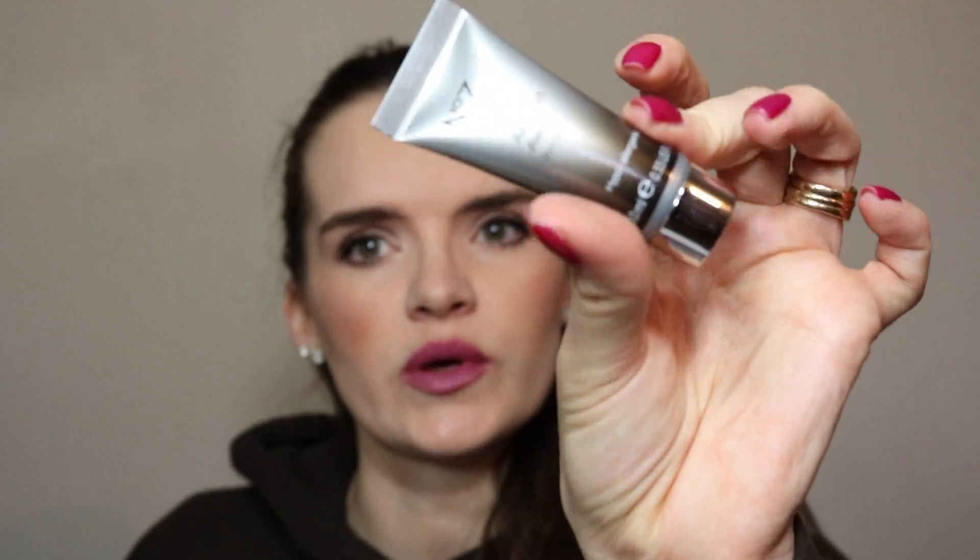It looks very liquidy! The next thing we have is the No7 Airbrush Away Primer in translucent cream. This one's sealed too.